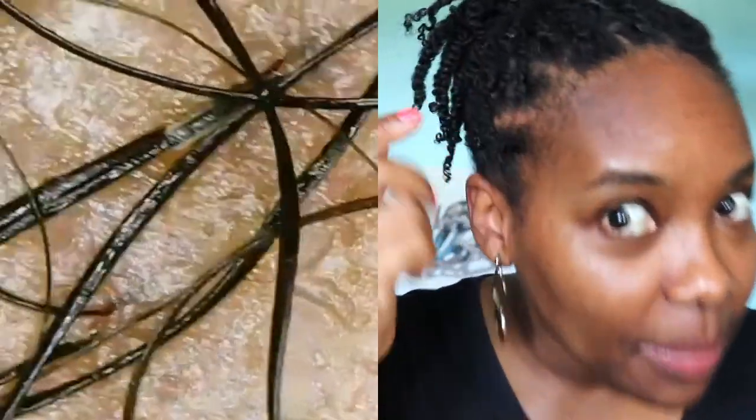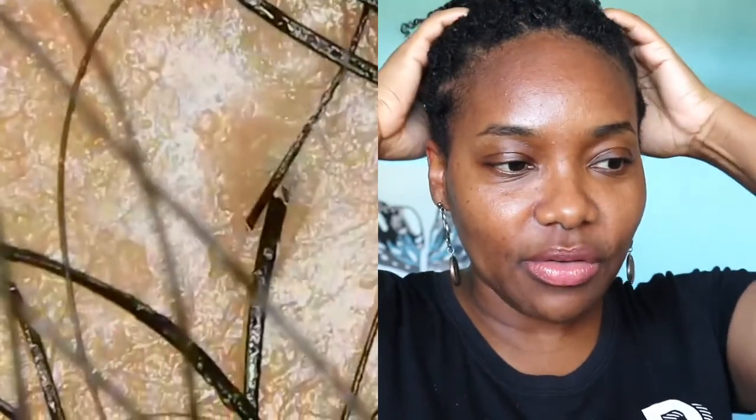This is my nape area, and my nape is a bit thinner than the crown. This is more of my 4C section, while the crown of my hair tends to be more 4B. You can see all the sebum, and now let's get into these strands — as I moved the microscope around, when something jumped out at me I tried to focus on it.